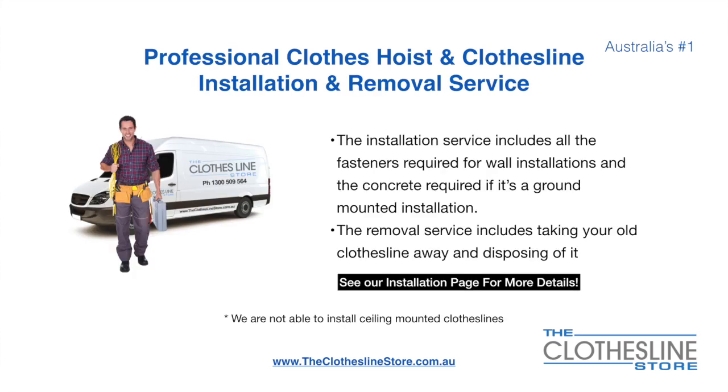If you require professional clothes hoist or clothesline installation and removal, we can assist. The installation service includes all the fasteners required for a wall mounted installation, and concrete when we do a ground mount installation. The removal service also includes taking away and disposing of your old clothesline.